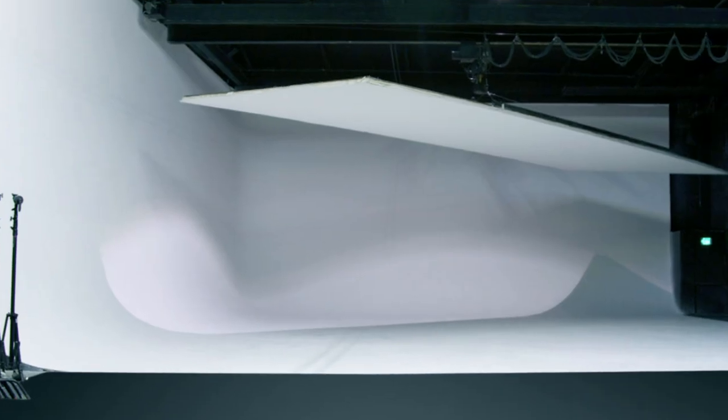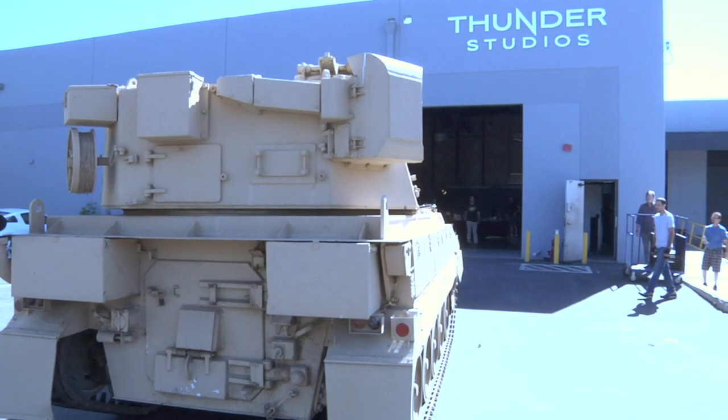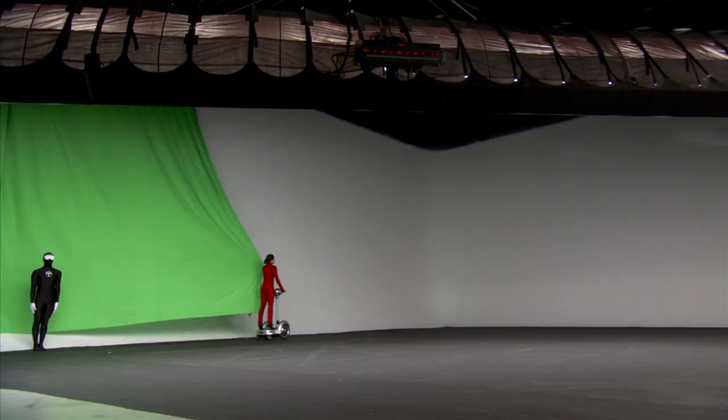All of the studios come equipped with two or three wall cycloramas, full motion gantry systems, elephant doors to drive a tank on, and plenty of parking for when you drive it off.